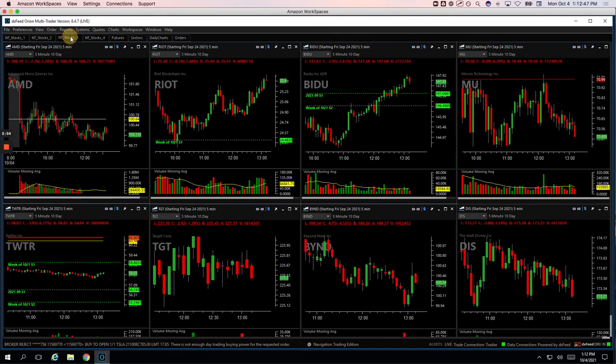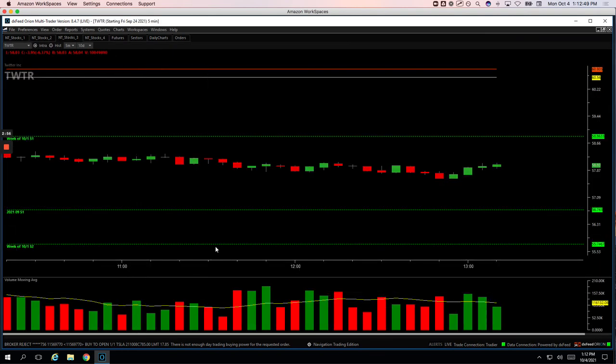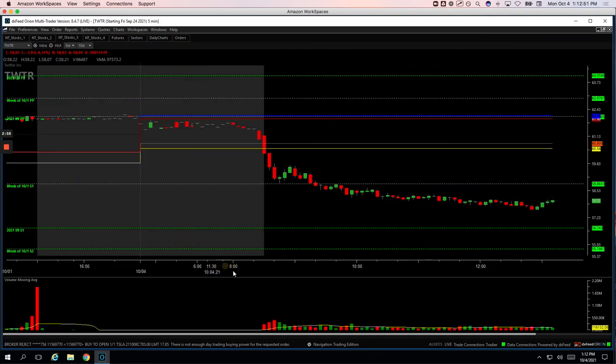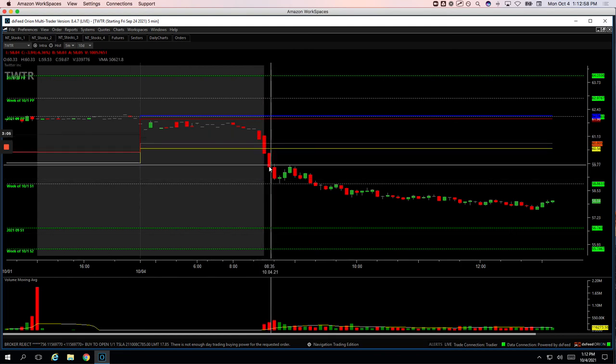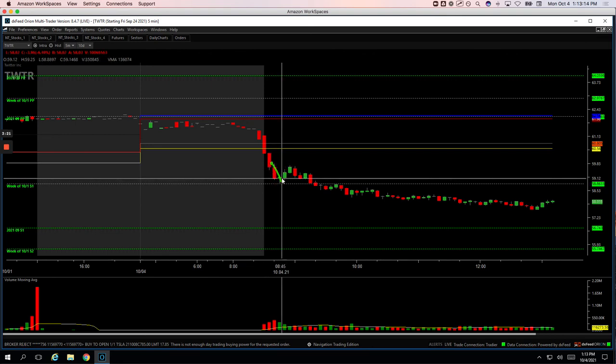And then lastly, Twitter — Twitter was a nice downside runner. Big volume here, so it just got barely a little bounce and I just took that move down to the pivot and got out, which ended up being a good deal because it bounced nicely after. So I just caught it from about right in this area down to the pivot for plus $309.